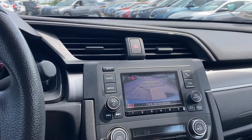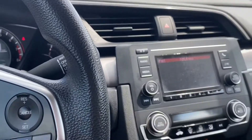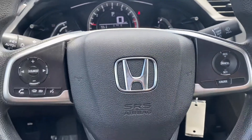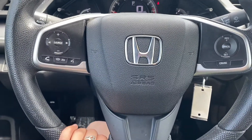Backup camera. This car also is AutoFair certified, so it comes with a three-year or 125,000 mile powertrain warranty.